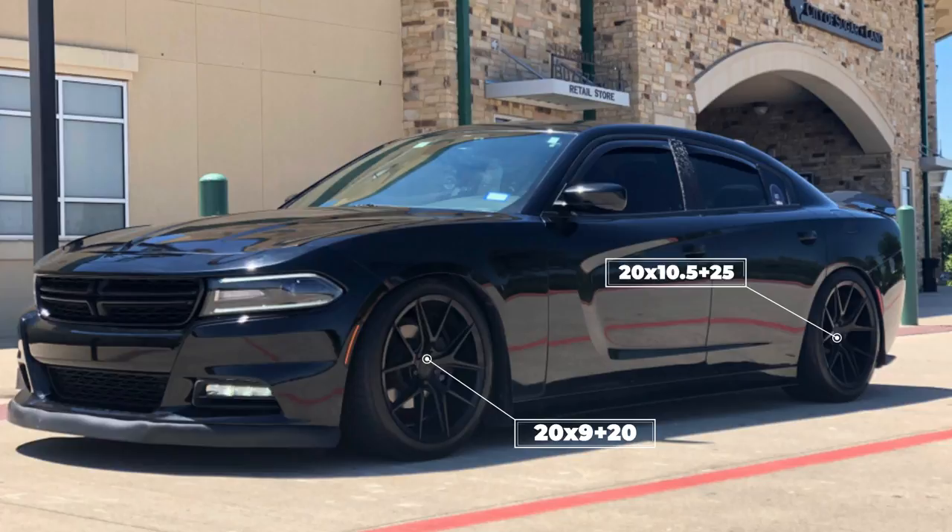Up next, we have a black 2016 SXT with some Verde Axis wheels. These are 20x9 with a +20 offset up front and 20x10 with a +25 in the rear — same size wheels as the previous car. For tires, some Nitto Motivos again, but a little bit smaller: 245/45 and a 275/40, sitting lowered on some BC Racing coilovers. Note that the fenders are rolled and have a slight pull to make extra room for being this low, which seems to have really alleviated any rubbing issues.